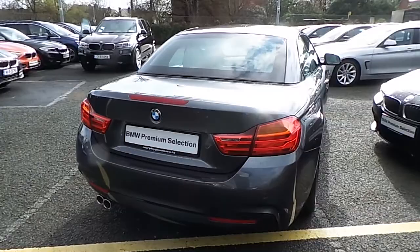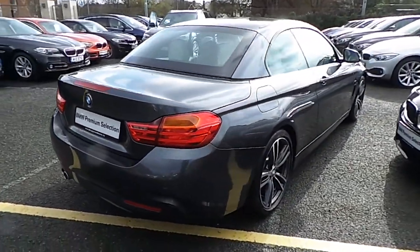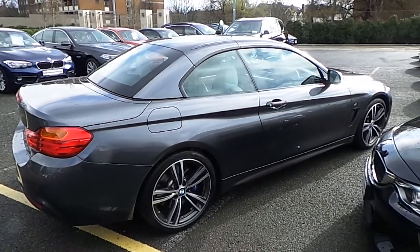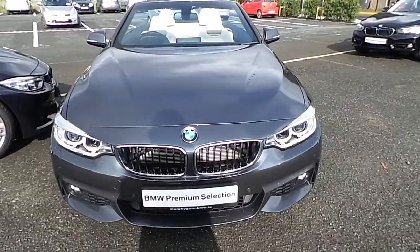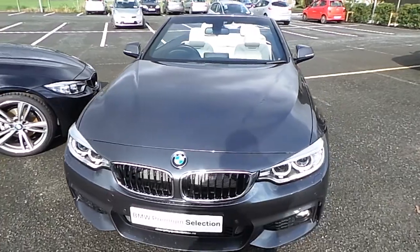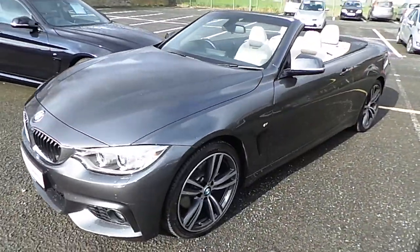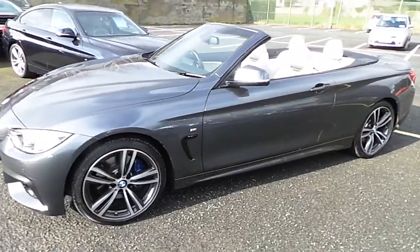This car is available to view at our showrooms at Murphy & Gun, Milltown, Dublin 6. Now guys, let me show you the interior and the roof down. This car comes with a two-year BMW premium select warranty and finance is available from Murphy & Gun on request.